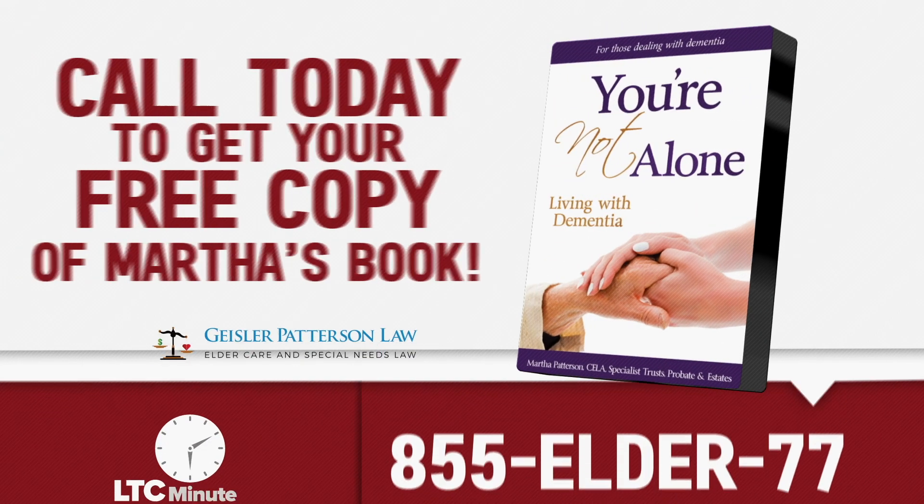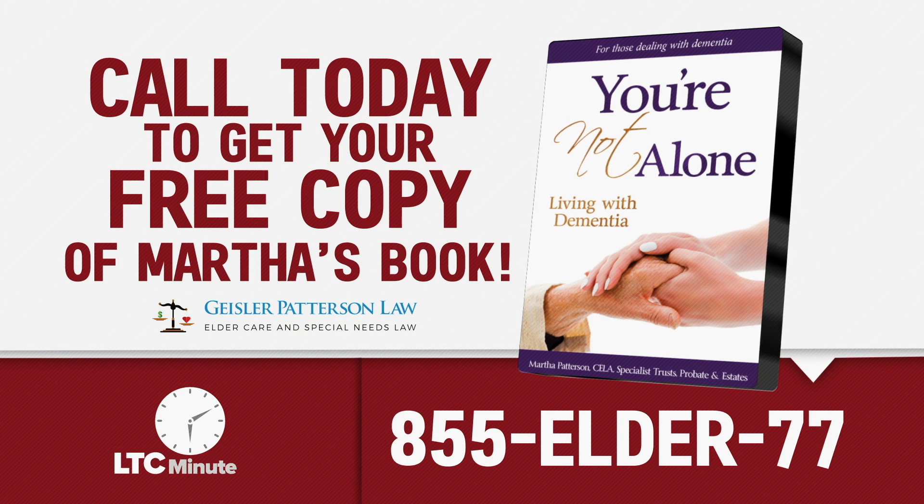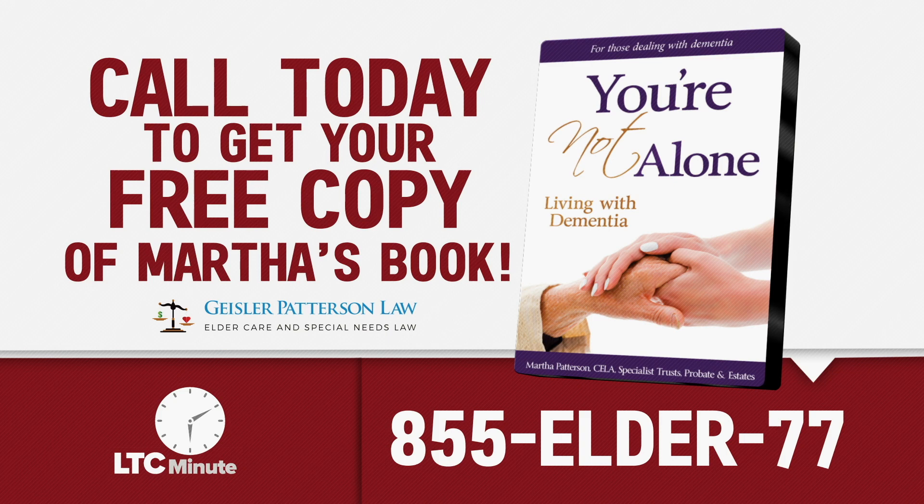The next 30 viewers receive a free copy of my book. Call today to get your free copy of Martha's book, You Are Not Alone: Living with Dementia. 855-ELDER-77. That's 855-ELDER-77.